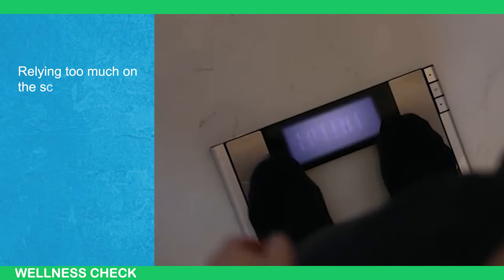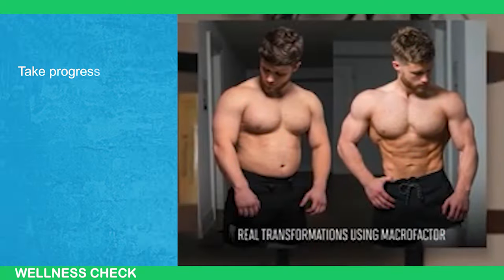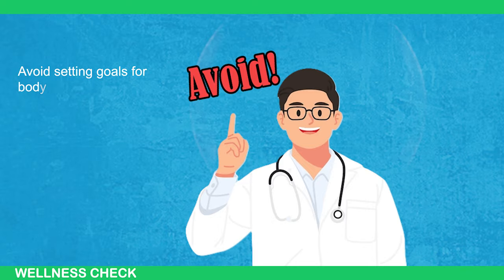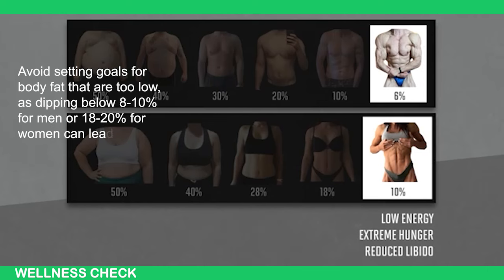Relying too much on the scale can be misleading, especially if you're building muscle. Take progress photos monthly and measure your waist to track fat loss more accurately. Avoid setting goals for body fat that are too low, as dipping below 8 to 10% for men and 18 to 20% for women can lead to low energy and other issues.